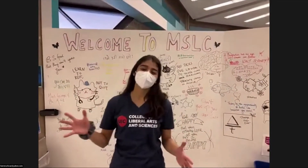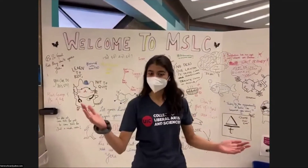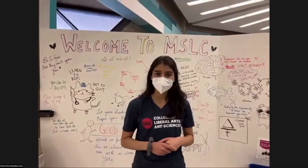Hi, good morning. First of all, I wanted to say congratulations to everyone who is here today. Welcome to UIC. My name is Sonia Gupta and I'm currently a UIC senior, double majoring in biology and Russian. Today I'm going to be talking to you a little bit more about the Math and Science Learning Center, also known as the MSLC.